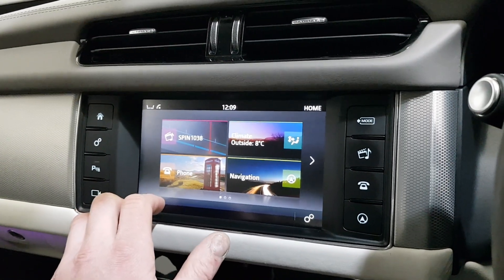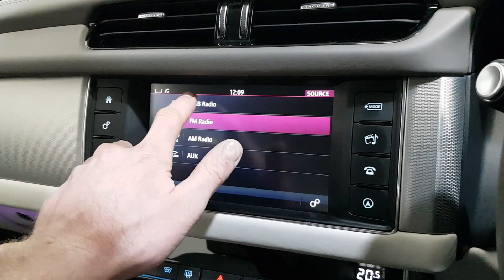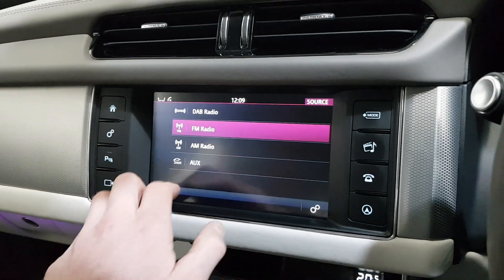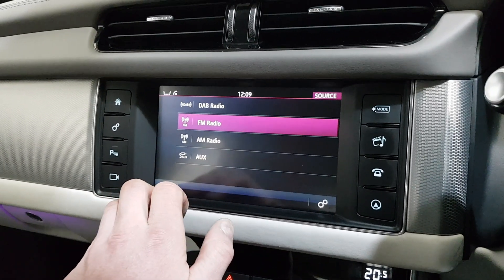You've got your audio-visual: normal radio, DAB digital audio broadcast radio. If I had a phone connected it would come up with Bluetooth streaming, and I can also stream through the USB or the AUX.